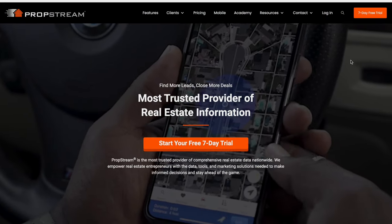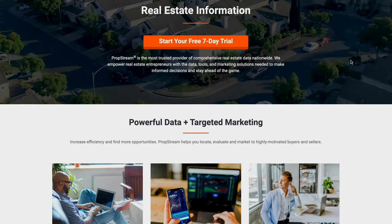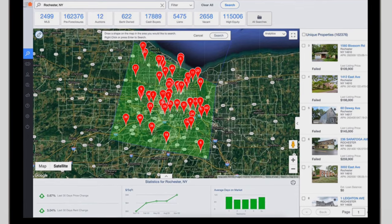I use a software called PropStream. You pull up, let's say, this area, and filter for all the ugly houses. You put in criteria like: the home is 50 years and older, maybe close to free and clear, it's a rental property. These are some of the criteria you can pick. When you go into the software you can see it, and it gives you a whole list of homes like this.